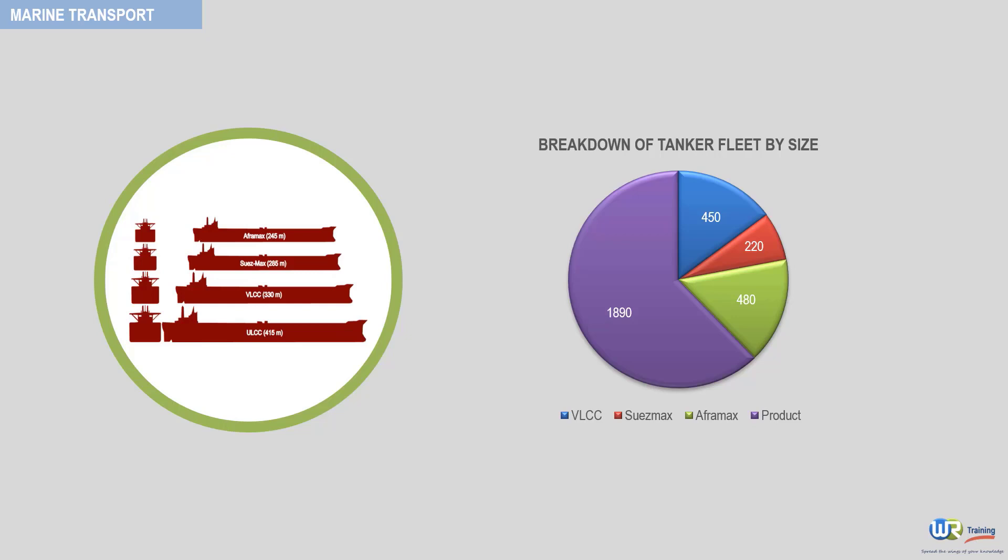The rest is owned by oil companies, with the proportion owned by the majors falling and that of the national companies rising, particularly after the first oil shock in 1973.